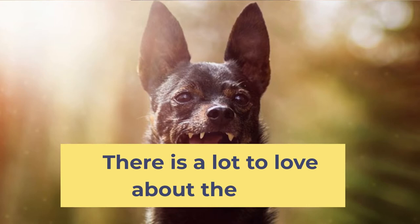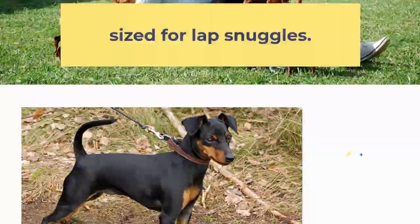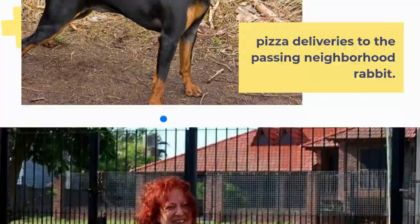There is a lot to love about the Miniature Pinscher temperament. They definitely have personality plus and make smart and loyal companions who are perfectly sized for lap snuggles. Tiny as they are, the Min Pin is no pushover and makes for a surprisingly great little alert system for anything from pizza deliveries to the passing neighborhood rabbit.